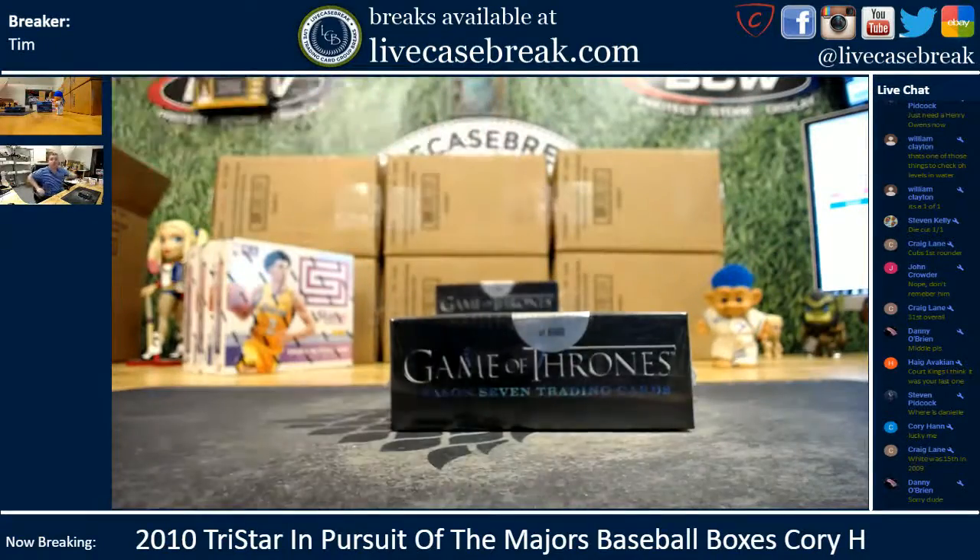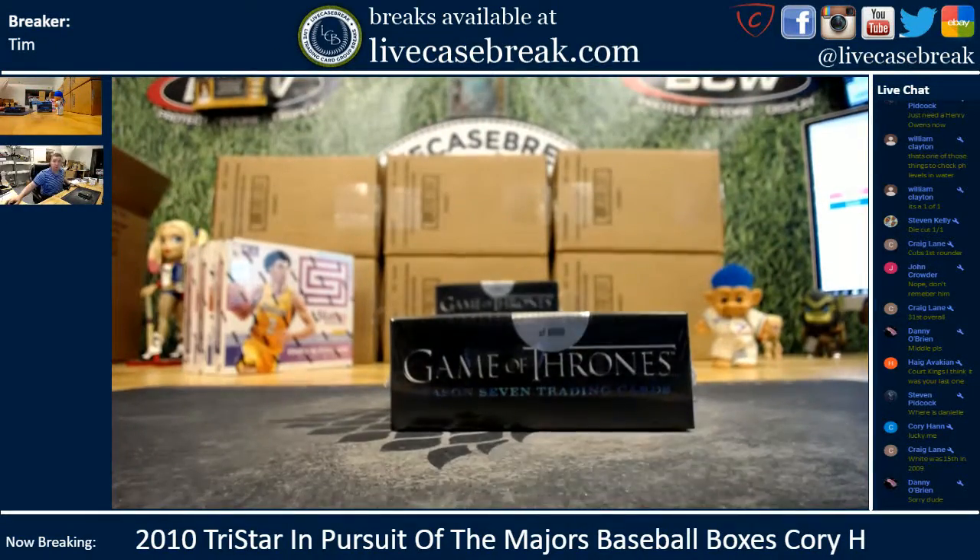Alright. Box 2. No worries, brother — no worries. Just trying to...